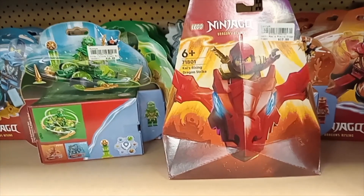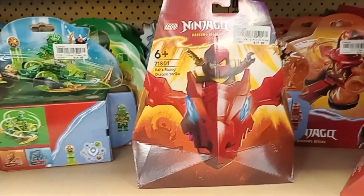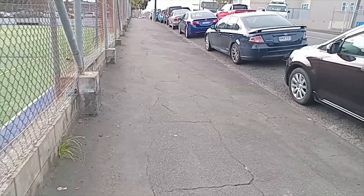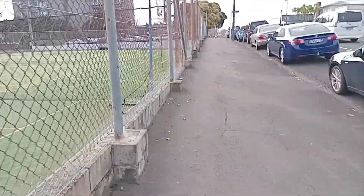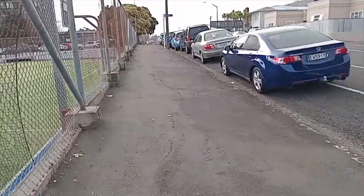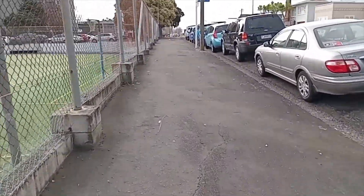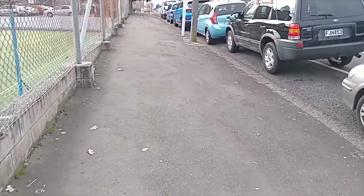Sunny's has also got a LEGO Ninjago Dragon Rising Kai's Rising Dragon Strike set for $18. I'm at St John's opportunity shop and there's no LEGO here. Hopefully they will have some next time — it would have been cool if they'd had a LEGO Star Wars Imperial Death Star Gunner minifigure for sale.